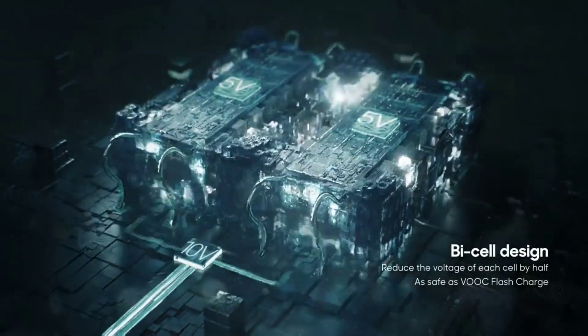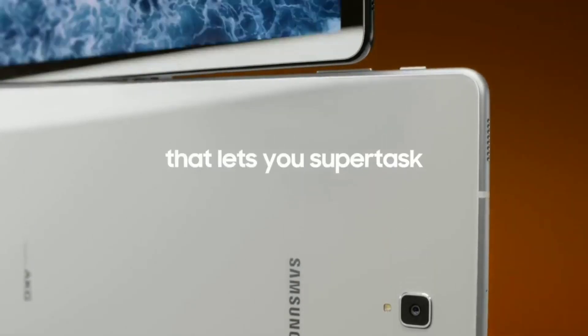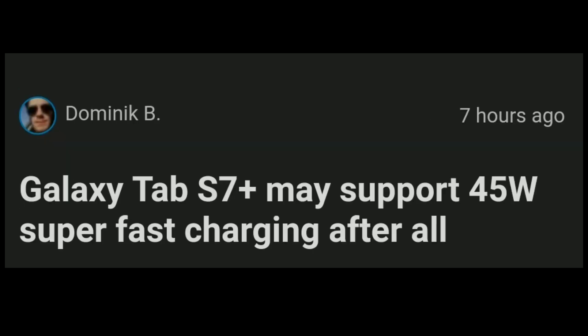The first powerful feature is the support for 45W super fast charging. Previous Samsung flagship tablets had only 15W charging support, which was quite low considering the battery capacity. Now, since the Tab S7 and Tab S7 Plus are getting bigger batteries, it makes sense for Samsung to also increase the charging speeds for the tablet.